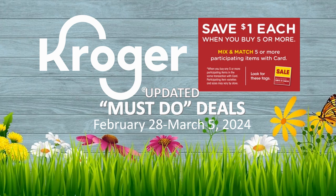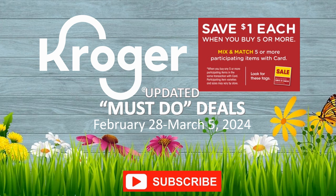Do me a huge favor — hit that subscribe button, ring the notification bell and hit all so you don't miss any of my Kroger videos. If you happen to have a Meijer, I have a Meijer video already out — I put it out Sunday night, so go check that video out.